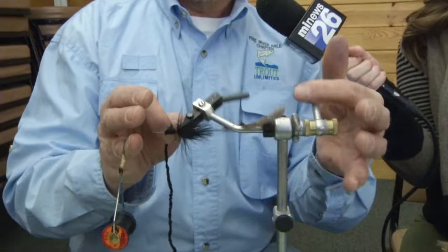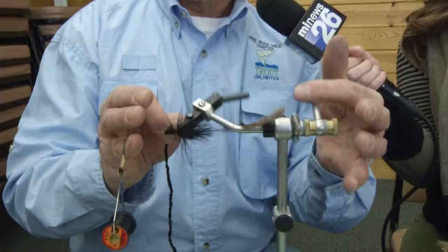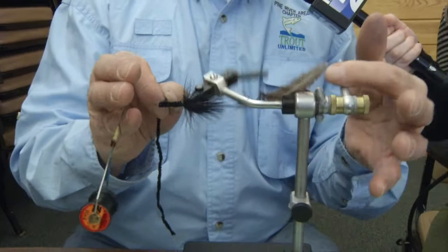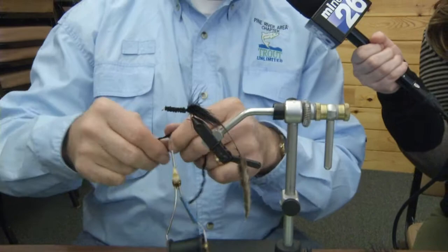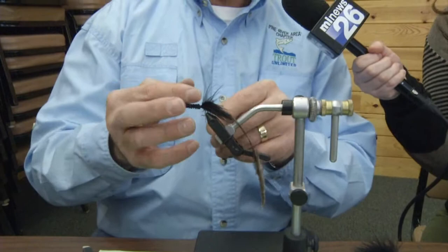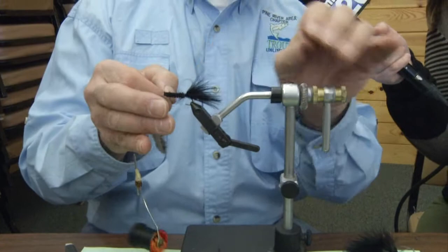Who is the class available to? It's available to anyone with an interest in fly tying, from the very basic beginner to anyone who has tied a little bit but would like a refresher. We have varying stages of abilities in the class, but it's geared somewhat towards the beginner or the advanced beginner. I just finished tying what we call the body of the fly, and now we're going to wind the hackle.